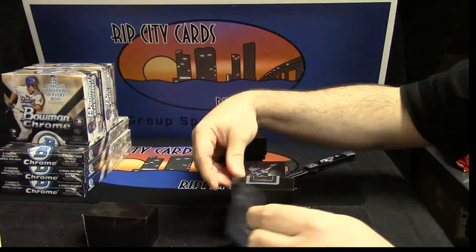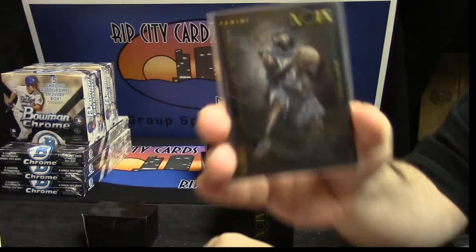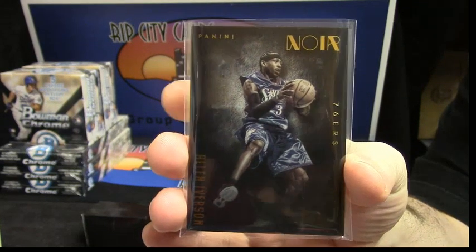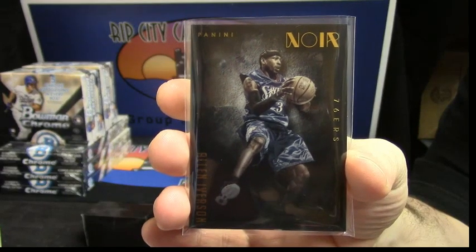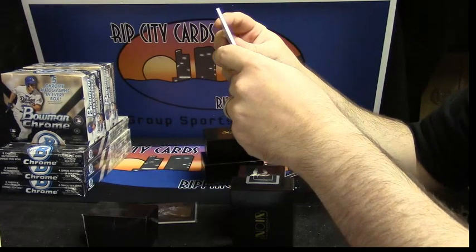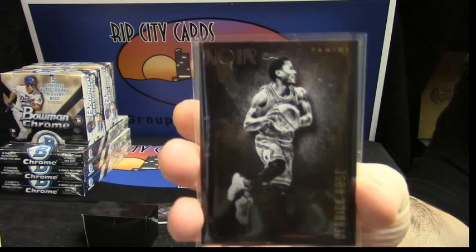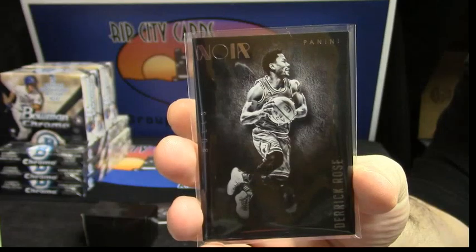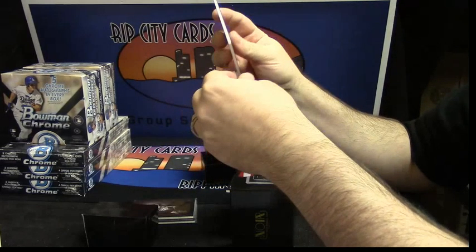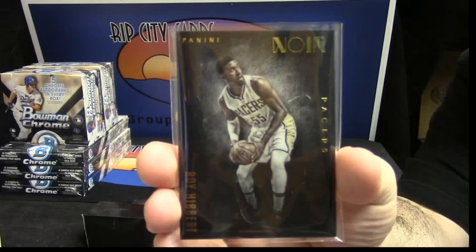I don't think this guy is playing in the league anymore. Been out of the league for a little while. It is Allen Iverson. Probably Bates would take that off your hand for a couple hundred. Twelve out of seventy. Chicago Bulls. D-Rose. Nine out of seventy. They are nice looking cards, Lance. For the Pacers. Roy Hibbert. 62 out of 70.